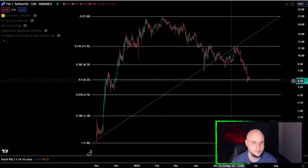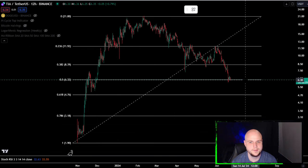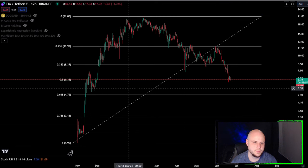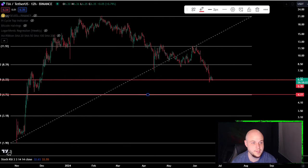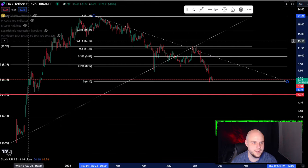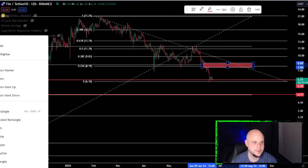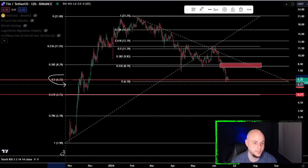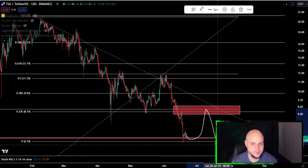We're sitting right on top of the 0.5 retracement, which is very rare when something bottoms there — not impossible, but normally it's the 0.618. So I would have to imagine that $4.75 is in play. In order to avoid that, we have to get back over $8.20. Even if we bounce here, because the 0.5 at $6.30 is definitely support, in order to avoid a capitulation it's got to get back over $8.30-$8.40.